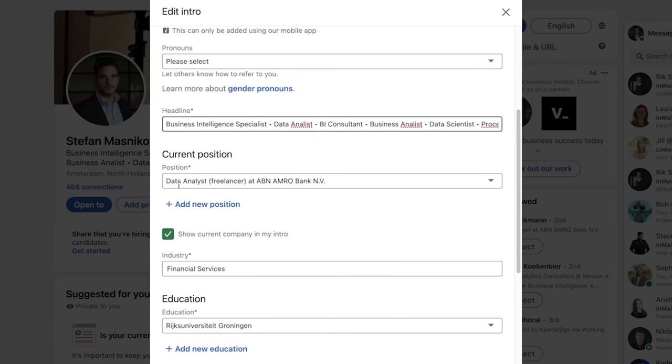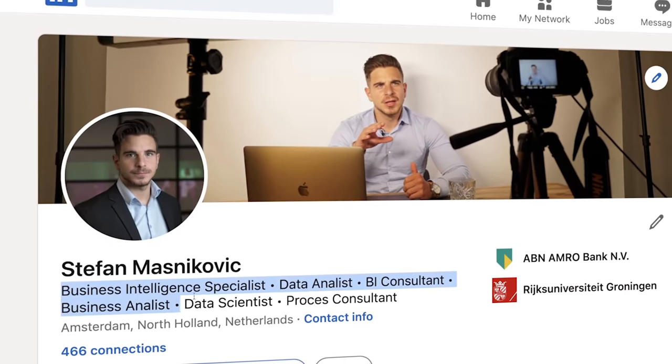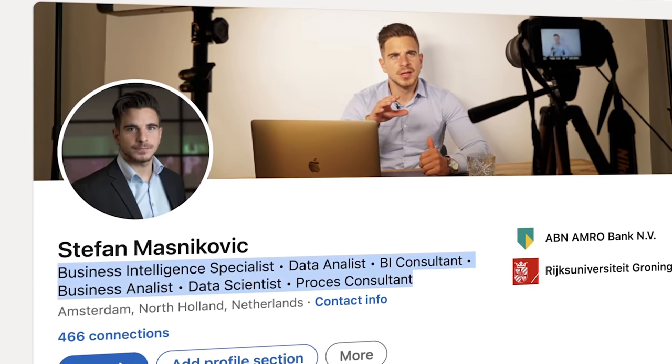Recruiters like to search for specific terms, and it's up to you to add those specific terms in your profile. So first, enable the option to fill out your header yourself instead of having LinkedIn do it for you. Think of all the possible keywords recruiters might use to find you, and think of all the keywords that actually describe what you do. This is also an advantage of filling out the header yourself — you get to use more keywords than just the one position that LinkedIn uses automatically.